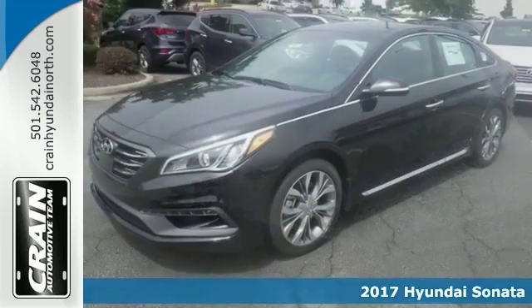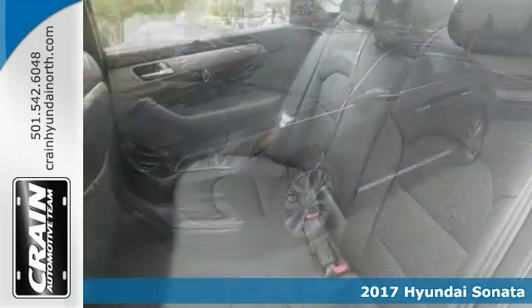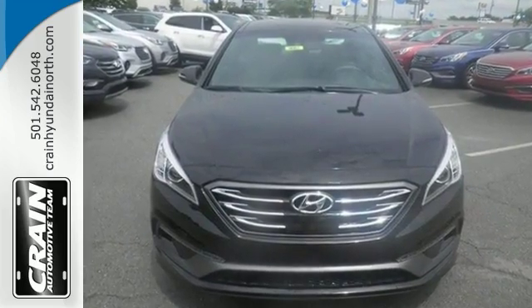You can finally stop searching. You've found the one you've been looking for. The beautiful color combination with Phantom Black exterior over Black interior makes this 2017 Hyundai Sonata Limited the one to own.